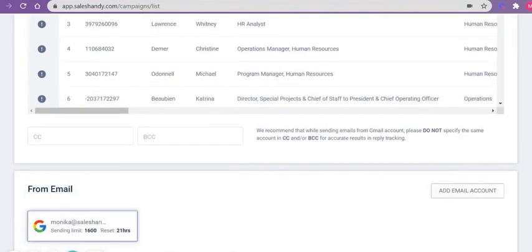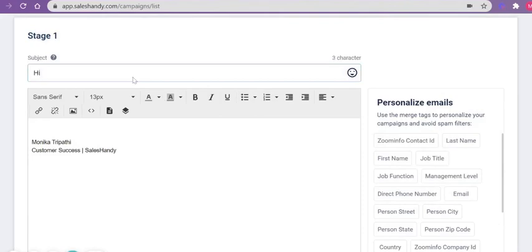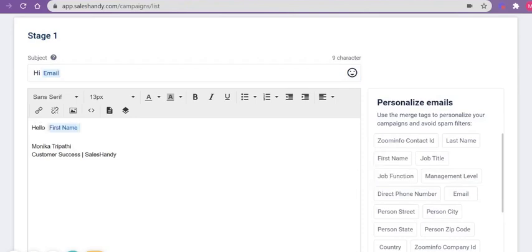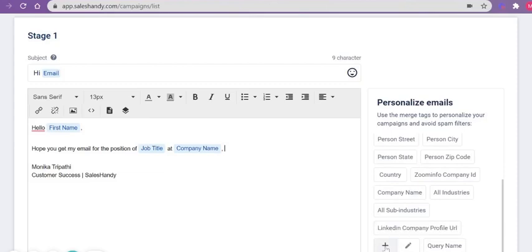Here is the list and now when you scroll down, see there are the options. All the column headers of your CSV file are available here and you can choose any of them. Let me give you an example. Suppose you are writing 'Hi' and opting for the email — and hello — you can choose the first name as a Merge Tag here. Hope you get my email. For the position of, you can opt for the job title here. You can just opt for the company name here.